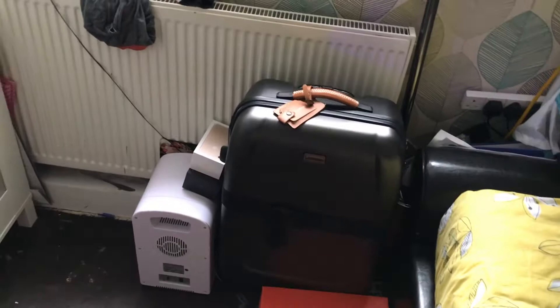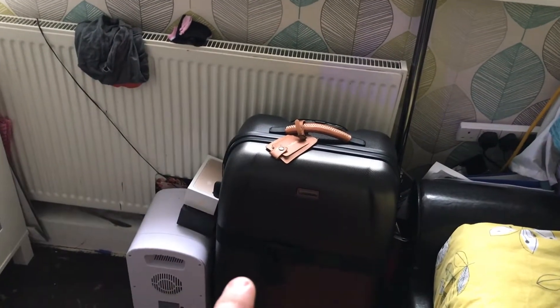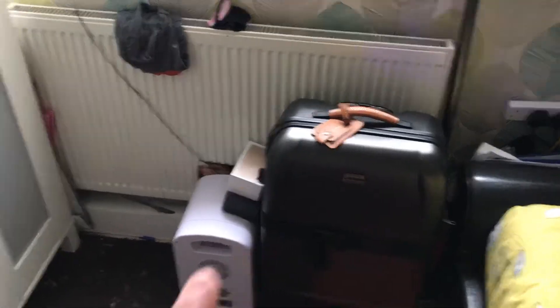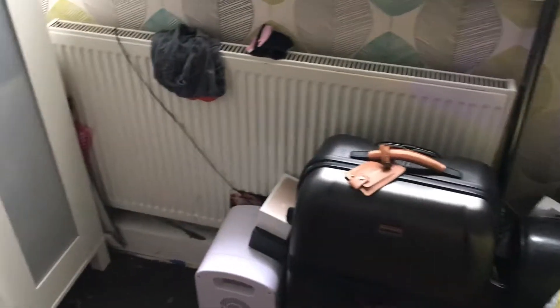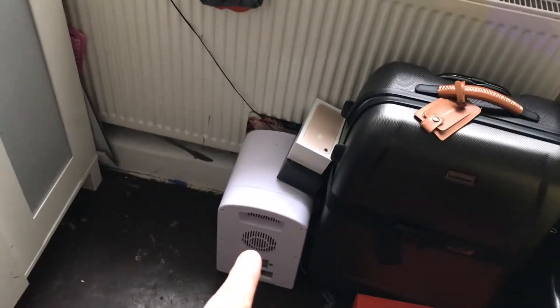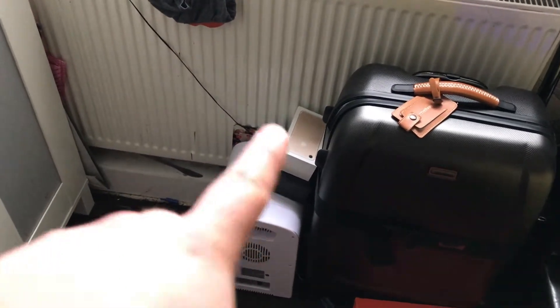Then we've got my suitcase — this is from Home Bargains, I paid £49 for it. And also this suitcase is from Home Bargains, that was £35. Then we've got this mini fridge which I need to get rid of because it's broken, and then my and Lauren's phone cases.